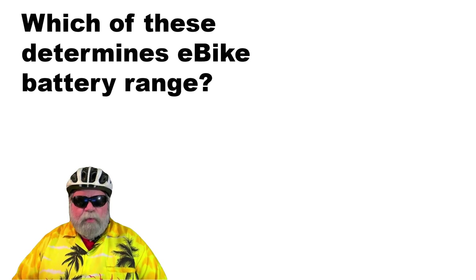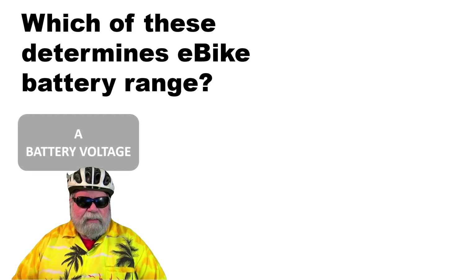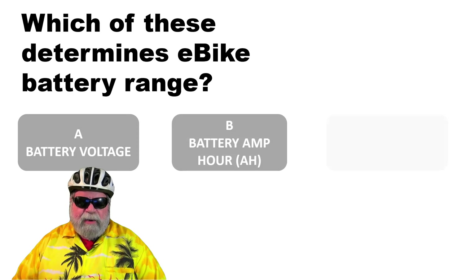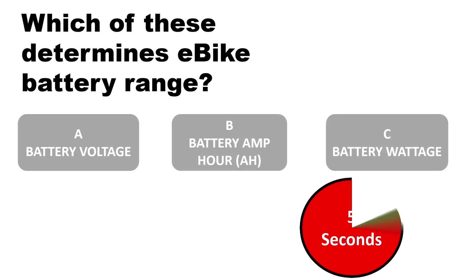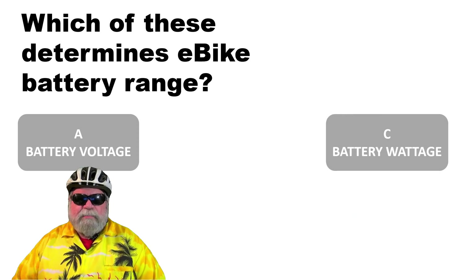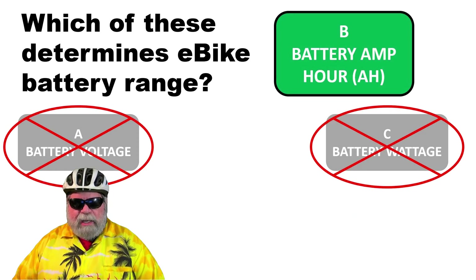First question: which of these determines e-bike battery range? A, the battery voltage; B, battery amp hour; or C, battery wattage? The correct answer is B, battery amp hour — that's what determines your range.